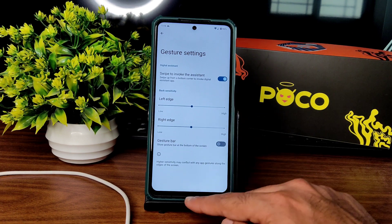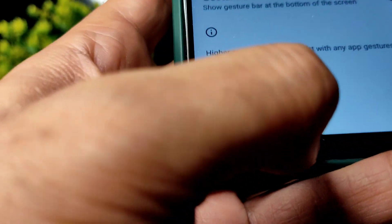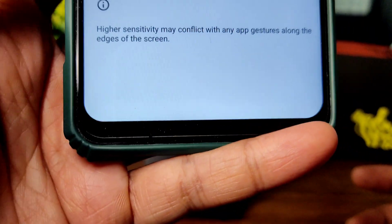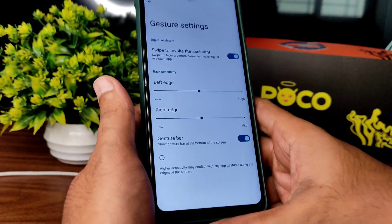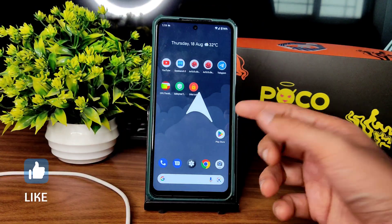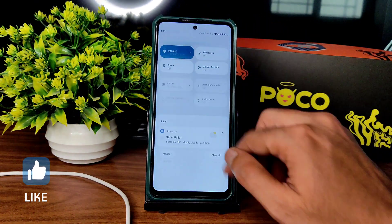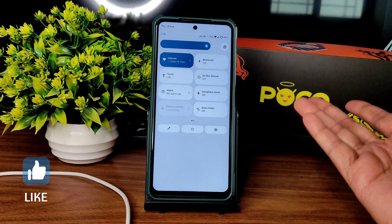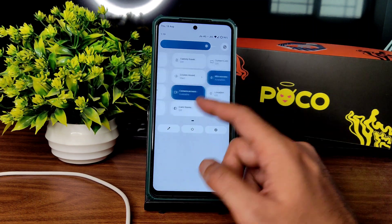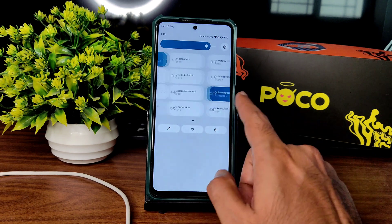It's better to disable the gesture bar because it's very thin and you can't even see it. The two things they need to add to ArrowOS are: one, the dark mode in pitch black condition, and two, the gesture bar length adjustment and customization.